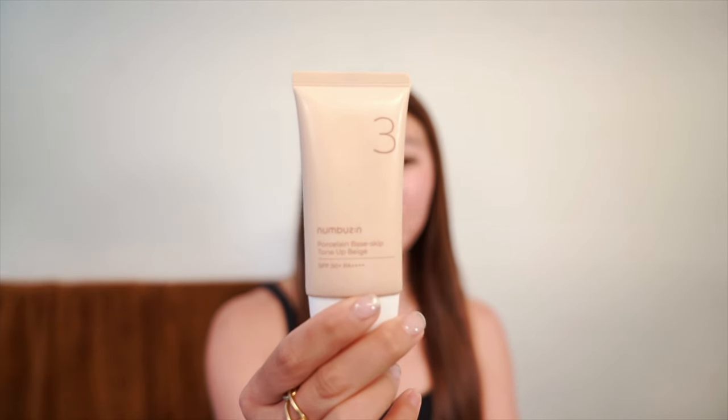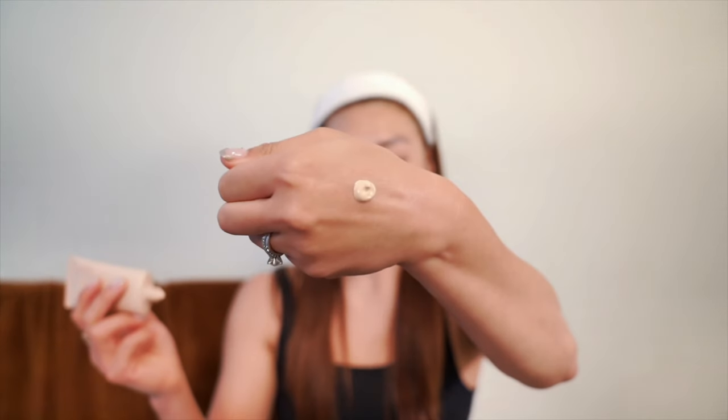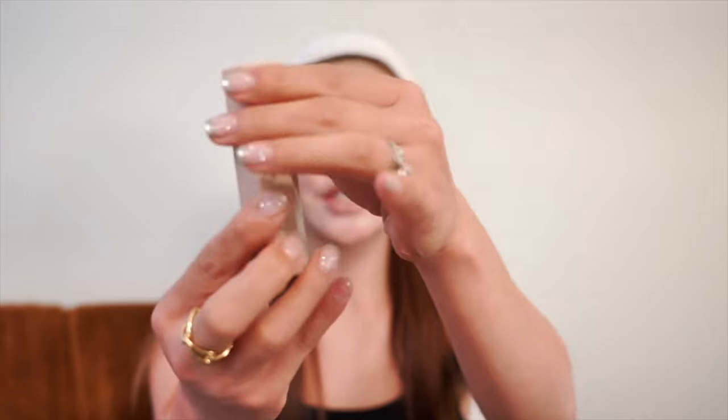I do like this Korean tone-up sunscreen by Noobusun. The key is to prep your skin with hydrating products — use a toner, serum, and moisturizer before applying it, to prevent peeling and dullness. Squeeze out a pearl-sized amount and apply it in layers across your face, patting it in. It starts with a white cast but blends out, and I apply more to areas with dark spots for extra coverage, then blend with a beauty blender. I'll go in with a bronzing stick afterward so I don't look like Casper the Friendly Ghost — it gives a nice glowy, natural-looking finish.